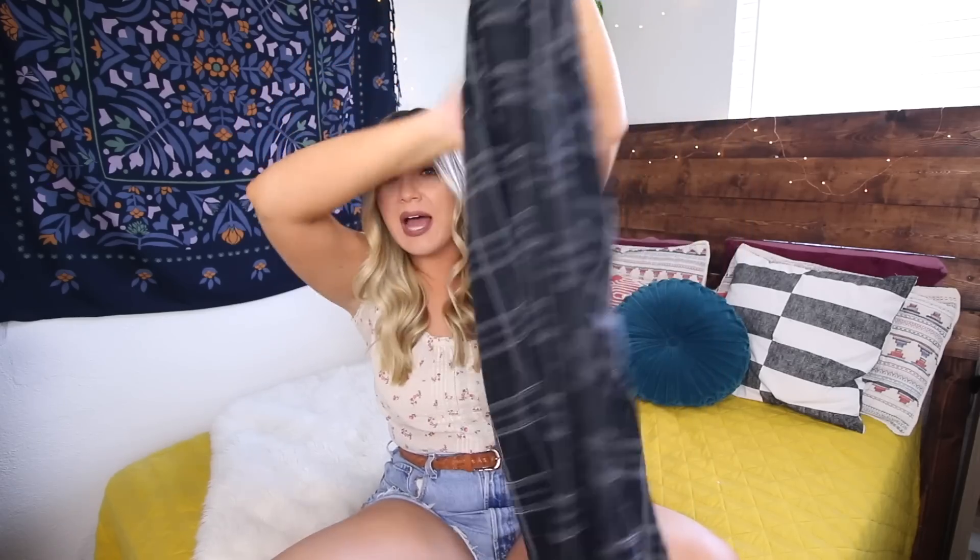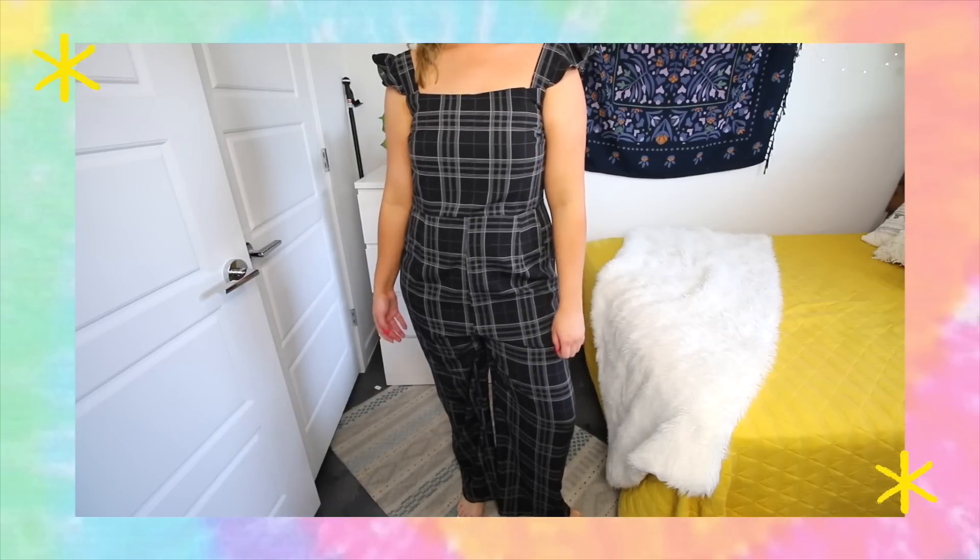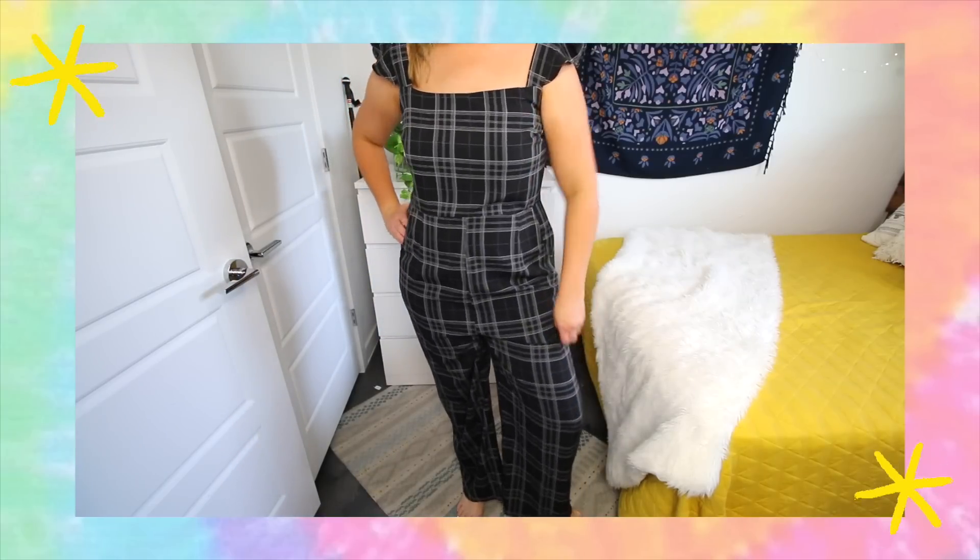Next we have a jumpsuit, which I saw and immediately was captivated by. It's by the brand Exhilaration — so by Target. It has a little stretch to it, and I got it in an extra large. I'm not sure what these sleeves are called, but it's kind of my favorite thing right now, and I just love this plaid print. I love being able to throw on a jumpsuit because it's a complete outfit — a little more dressy for nighttime, a step up from a maxi dress, and then you get to walk around in pants. The estimated retail is about $24 and I got it for $8.99.